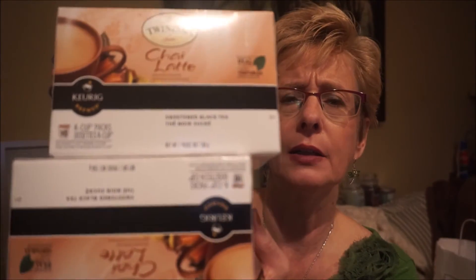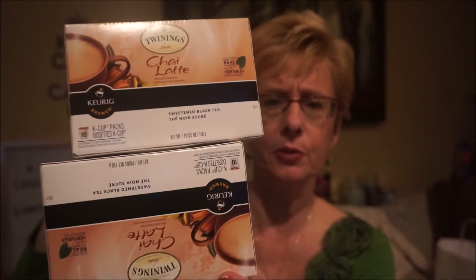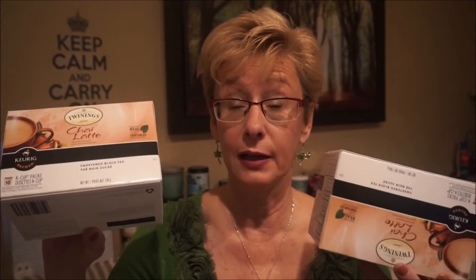I got some Twinings Chai Tea Latte for the Keurig machine. Normally these are about $9–$10 Canadian, but these were $4.99 and you get 10 in each package. I really love chai lattes.